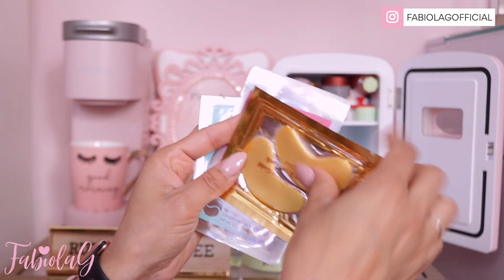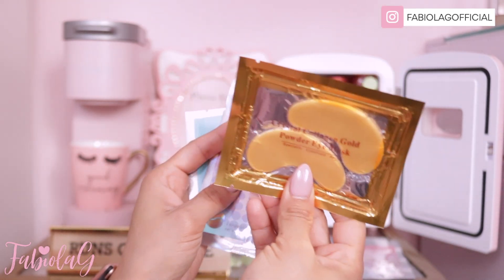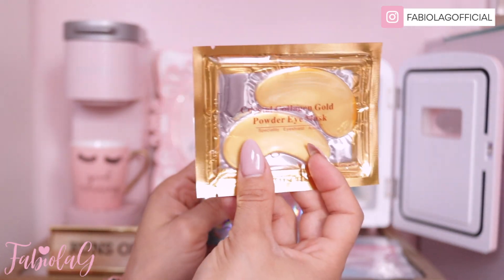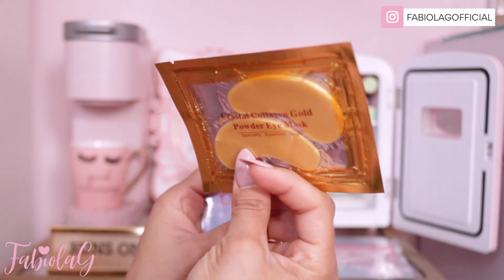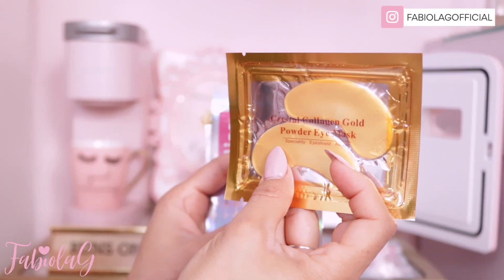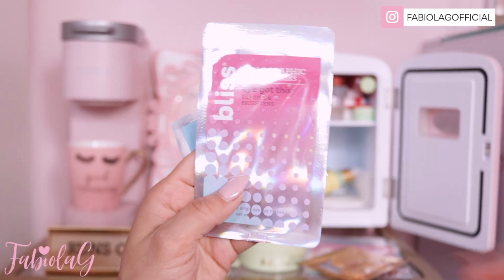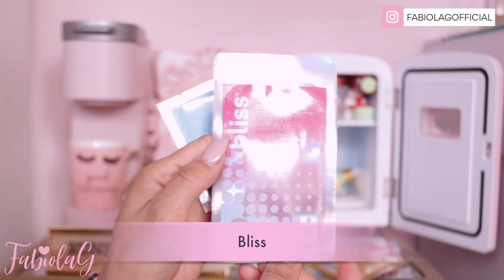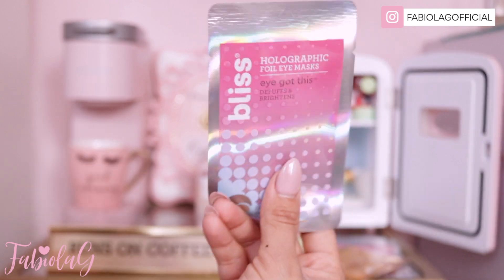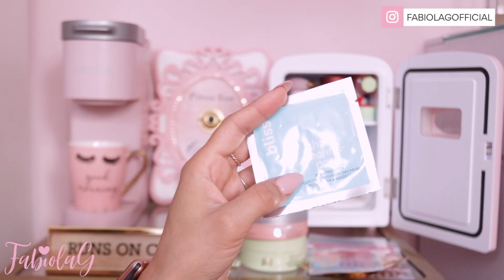I also have these Crystal Collagen Gold Eye Masks — also great for under eyes. If you have dark circles, these are incredible. I've had so many people tell me how much they love these. I bought a huge pack and I only have one left, so I have to get more — I'll link them down below. They have gold powder and they brighten your under eyes. Also from the brand Bliss, I have their eye patches that de-puff and brighten. I love these and you can find Bliss at Target as well as online.